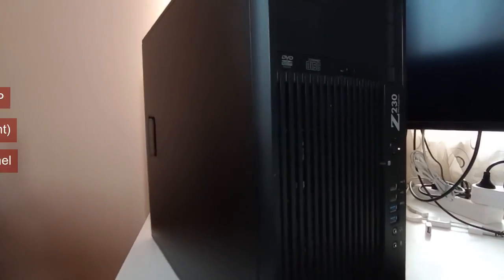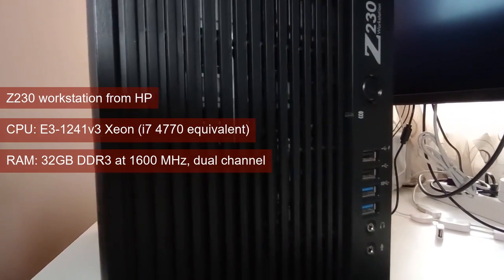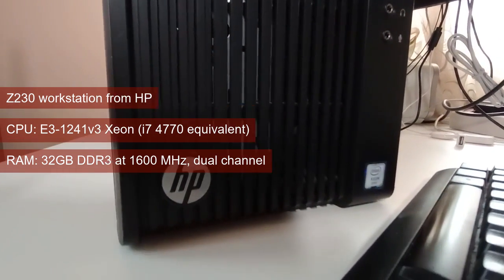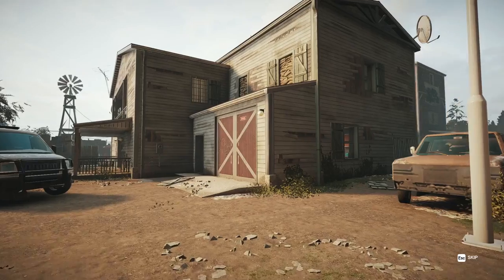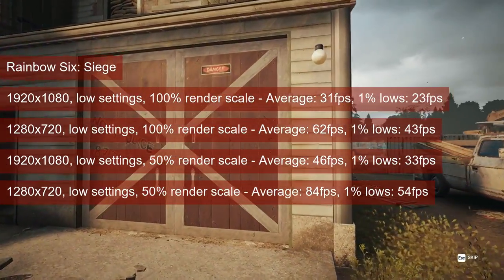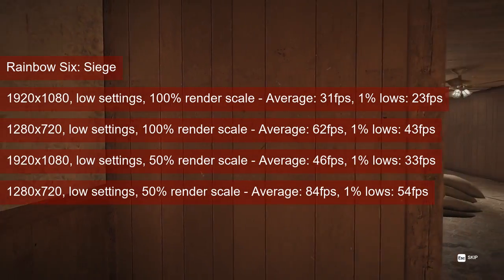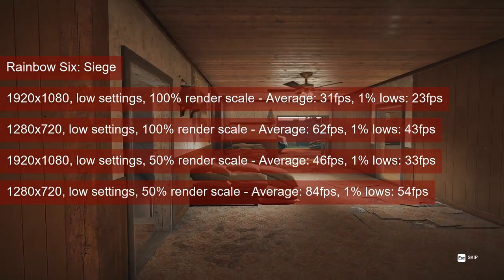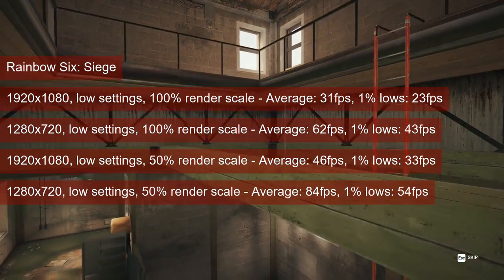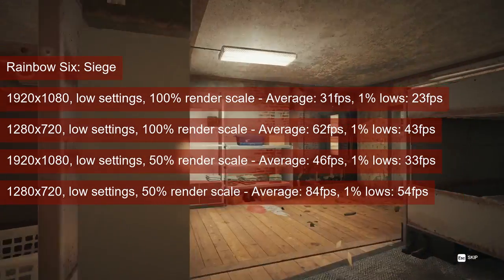To see how the card runs games today, we'll be using the good old Z230 workstation with its i7-4770 equivalent Xeon and 32GB of DDR3 running at 1600 MHz in dual-channel. The R7 250 performs more or less the same as the HD7750 in Rainbow Six Siege. The only resolution recommended for it in this game is 1280x720 at 50% render scale. When running with low settings, the card averaged 84fps and provided 1% lows in the mid-50s.